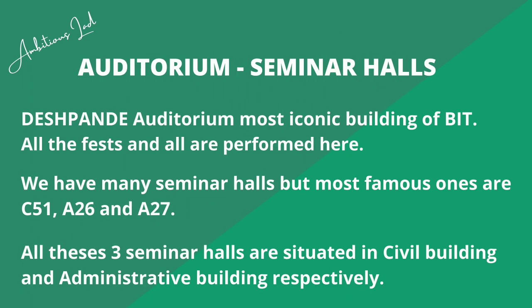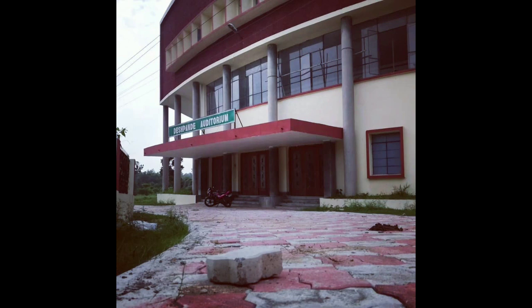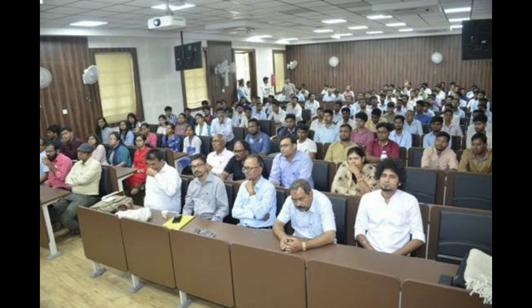Then there are the iconic auditoriums and seminar halls of BIT Sindhri. The main auditorium is the Pandya Auditorium — it was under construction but now the construction is completed. This is the biggest and most iconic auditorium here. Among the seminar halls, the most popular and well-built are C51, A26, and A27. C51 is in the Civil Engineering department building, while A26 and A27 are in the main admin building.